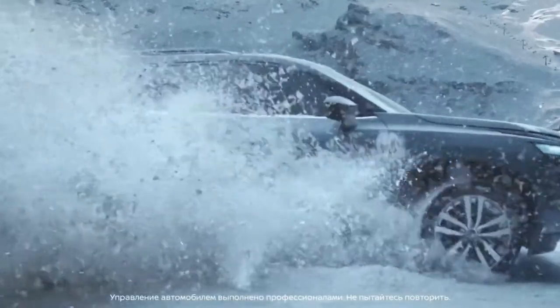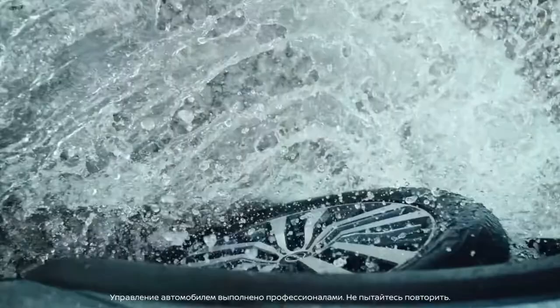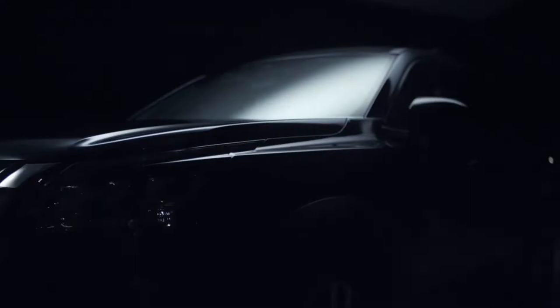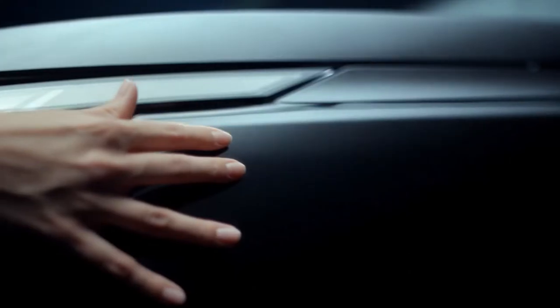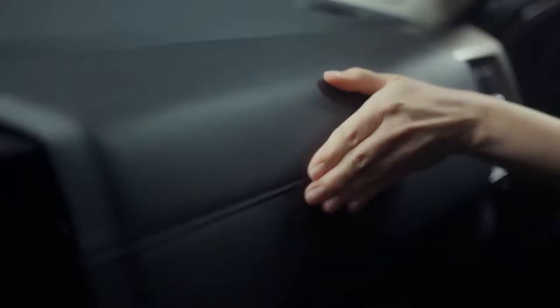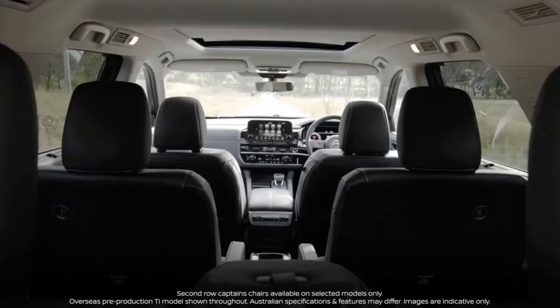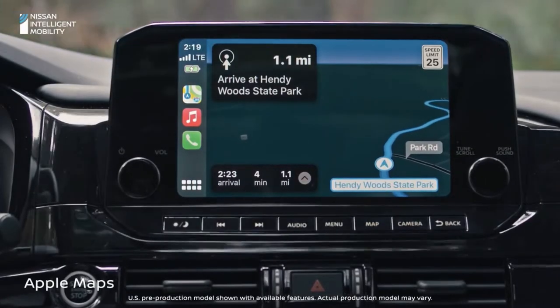The starting MSRP of the 2022 Nissan Pathfinder is $33,880 for the base S model. That makes it a little more expensive than some rivals like the Kia Telluride and Subaru Ascent, but below the Toyota Highlander and the more off-road-ready Toyota 4Runner. You can get premium features at a lower price point than most rivals, like leather seats, Wi-Fi, panoramic moonroof, and the tech that comes with the ProPilot Assist system.